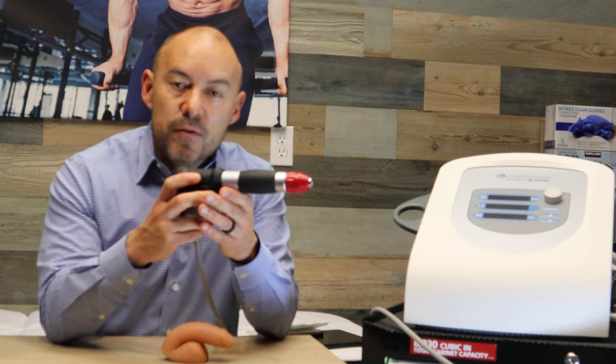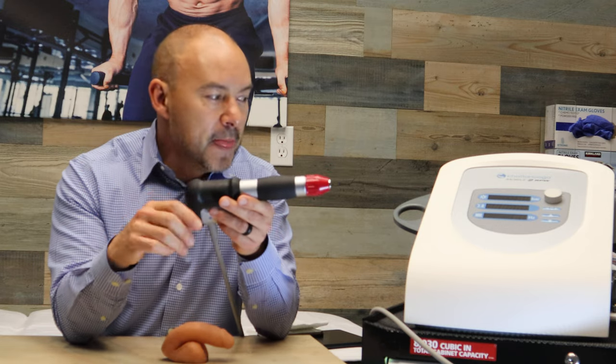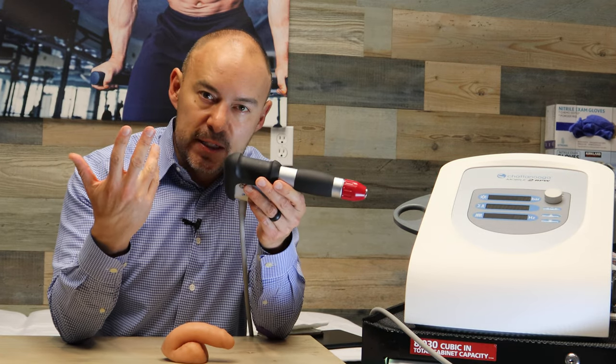This machine can be used for other orthopedic reasons such as shoulders, knees, muscle injuries, tendons, and so forth. But we soon discovered you can also use it for erectile dysfunction.